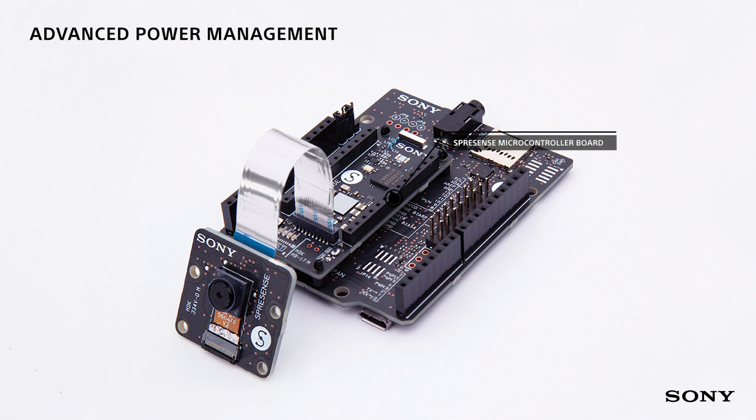The Spresense microcontroller board is designed to be very power efficient, allowing it to run on a battery when no electrical outlets are available.